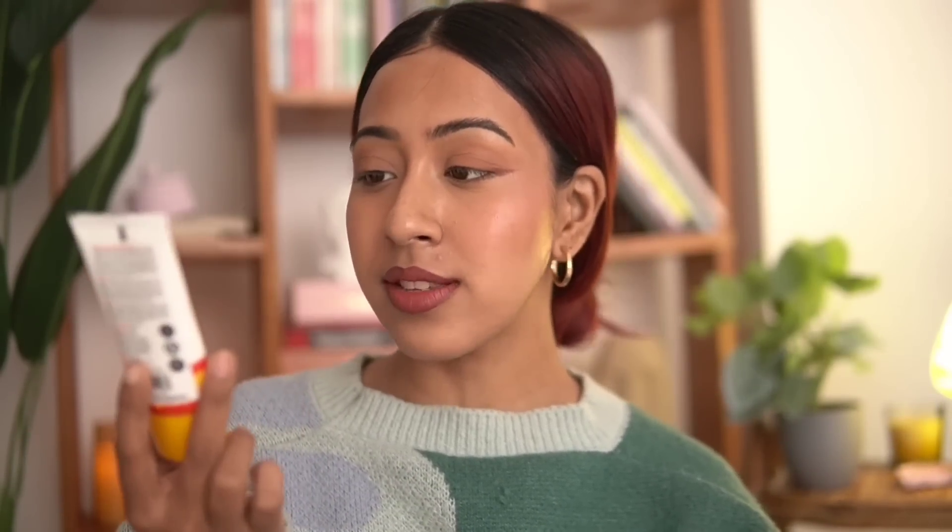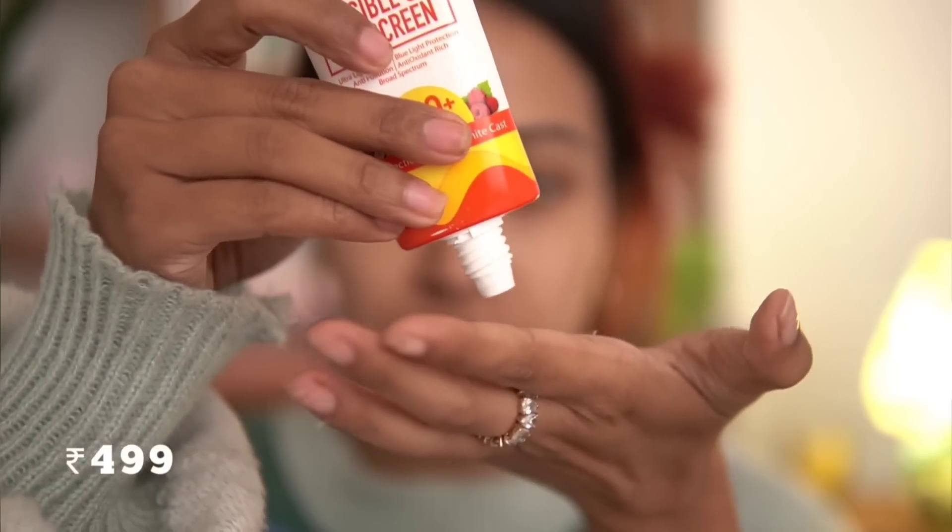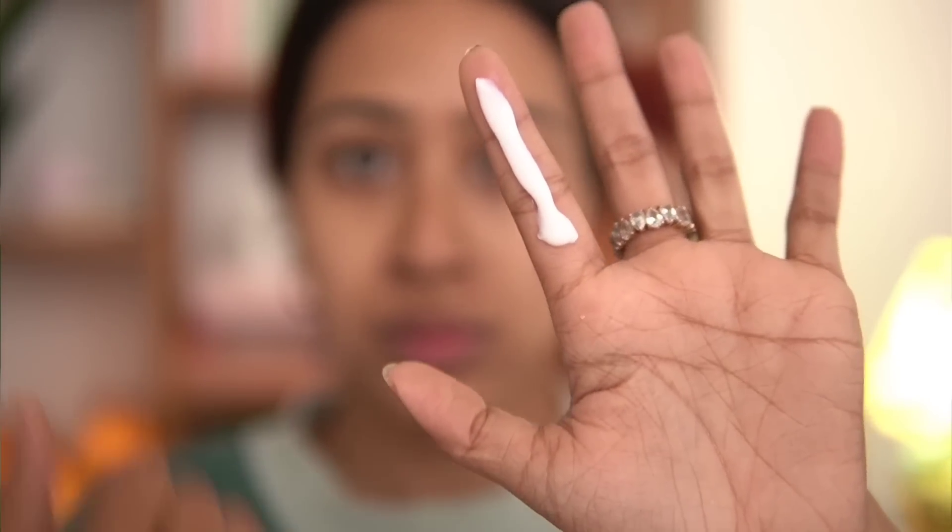This is the vitamin C serum I always go back to after trying many others. Next is the WishCare Invisible Gel Sunscreen, which I've been loving for a while. The first thing I notice is the texture — it's so lightweight and just sinks into the skin nicely without taking long to blend, and there is absolutely no white cast. It's very moisturizing and hydrating.